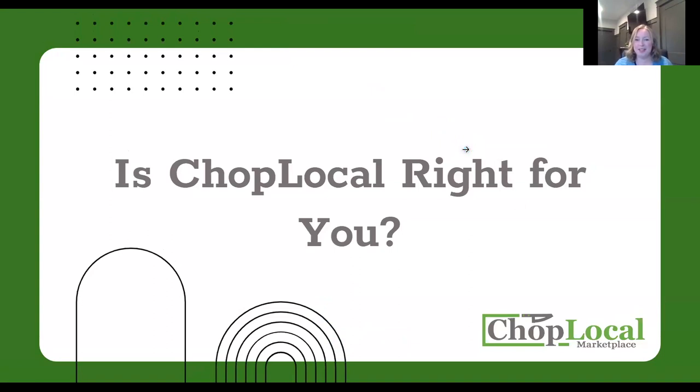Thank you everybody for coming tonight to this. This is the first time that we've done a webinar like this. Normally they're really focused on our educational offerings, showing you how to market your meat and that type of thing. But we wanted to try this tonight because recently we've had more interest in people wanting to get signed up for CHOP Local.